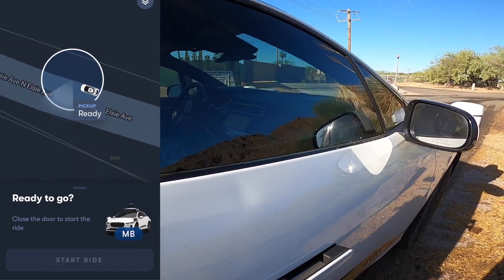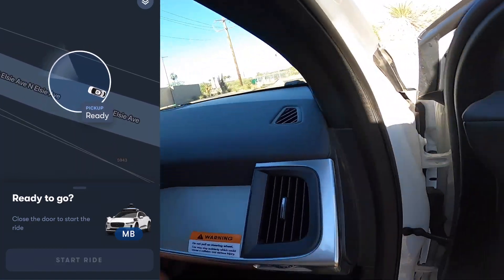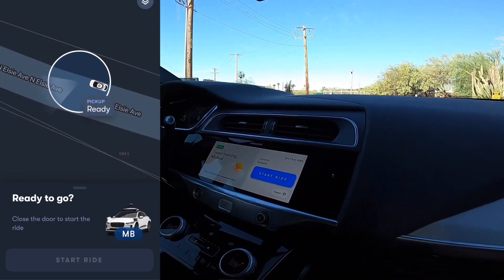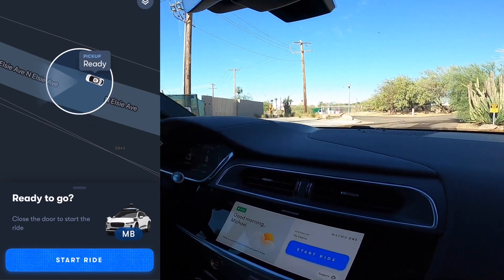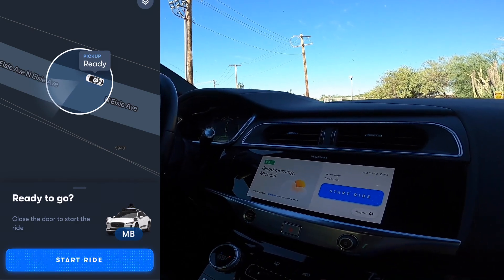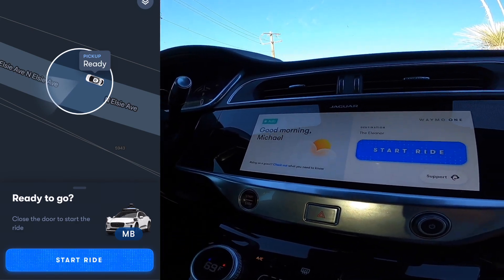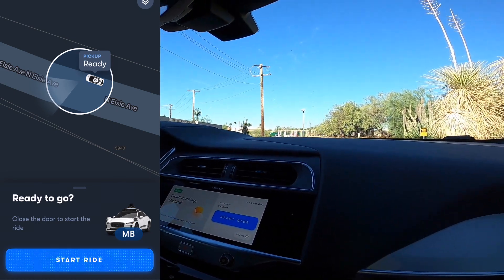You can hit unlock from the app, and then the door handles will pop out so you can access the vehicle. Once you're inside, you have to have your seatbelt connected, and then you have the option to start the ride several ways — either directly through your app, by touching the large start ride button on the front display, or if you're in the back of the car, there's a rear display with the same start ride button.